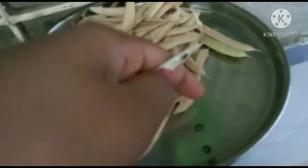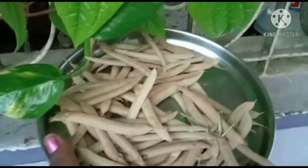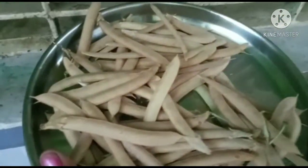Now I am going to collect the seeds. I am going to collect the seeds from the plants. There are two different seed types and there are many plants. I will show you how I collect them.